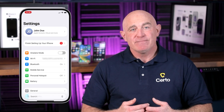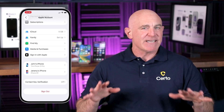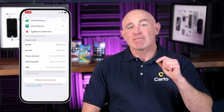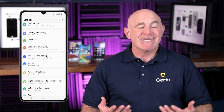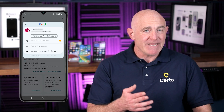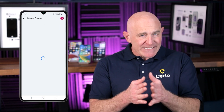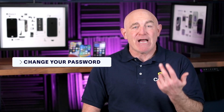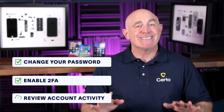To check who has access to your iCloud account, open the Settings app on your iPhone, tap your name at the top, then scroll down to see all devices signed in. If you see any device you don't recognize, tap on it and select Remove from Account. For Android, open your Settings app, go to Google, tap your name, then Manage your Google account, then Your Devices. Review the list carefully and remove any devices you don't recognize. If you do find suspicious devices, make sure to change your account password, enable two-factor authentication, and review recent account activity.